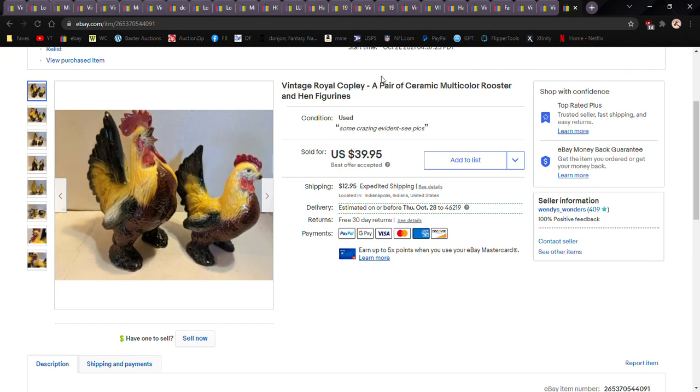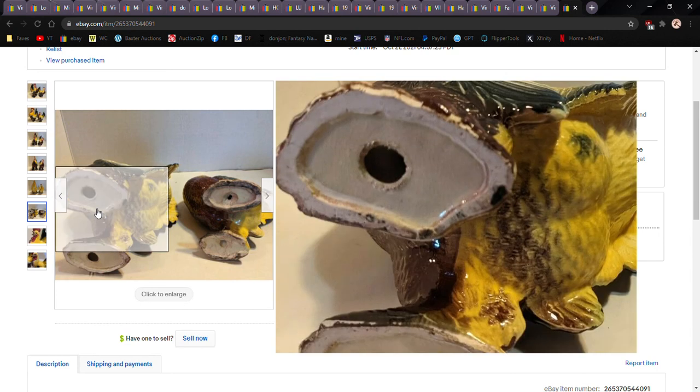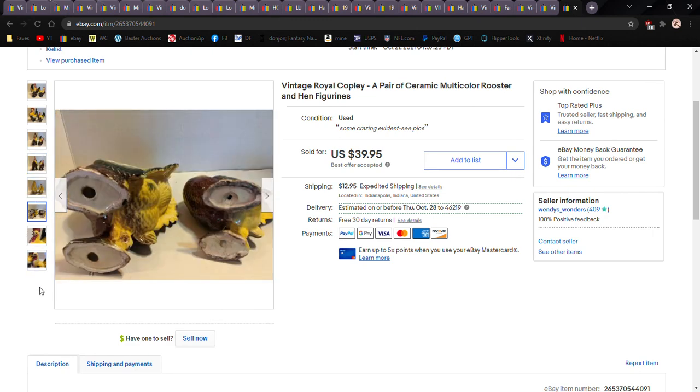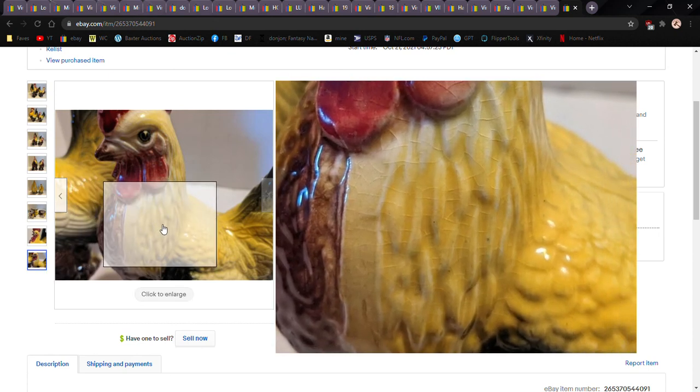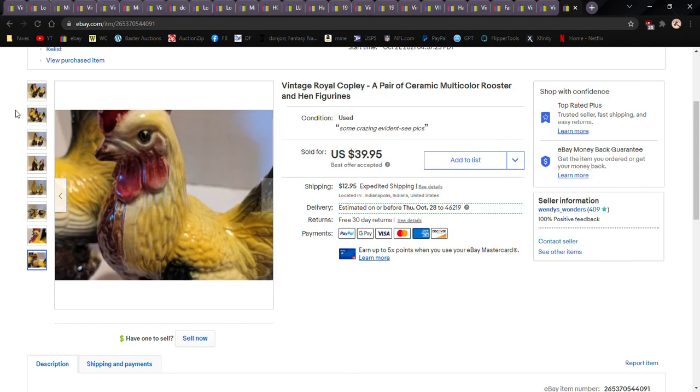Last but definitely not least — these are Royal Copley. Those of you who watch bigger YouTube channels might recognize that name. They're not marked but I know Royal Copley — I just know things after doing this long enough. They're a bit crazed; you can see those lines going across — that is crazing. I had them at fifty bucks best offer; somebody shot me forty and I took it. I shipped those out this morning.